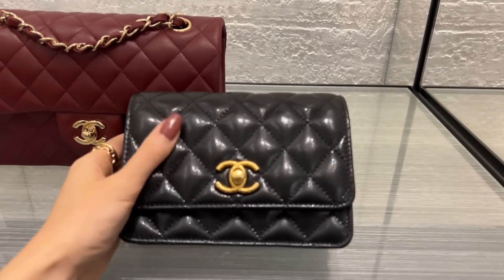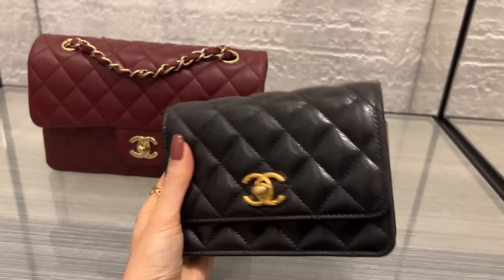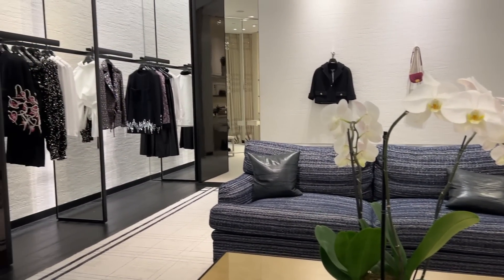This one is very shiny — it's a caviar mini wallet on chain. Waiting for my SA to bring my bags out.